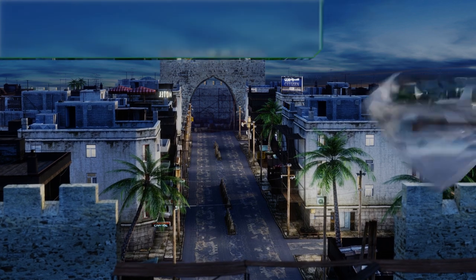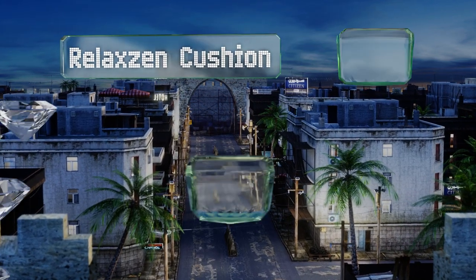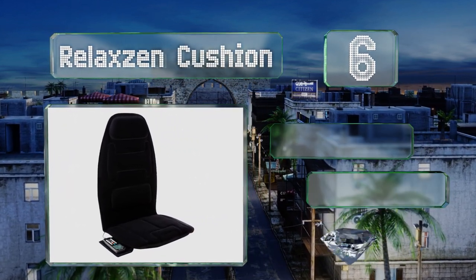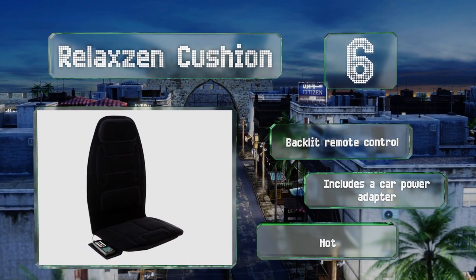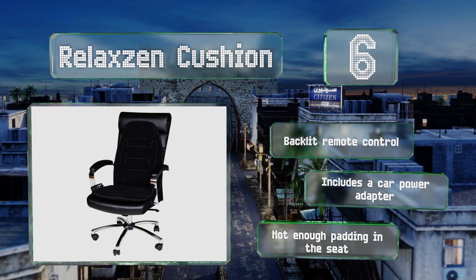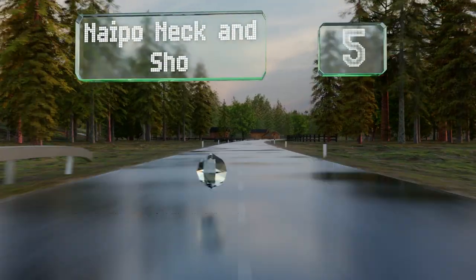Moving up our list to number six, the Relax Zen Cushion is designed to be draped over any seat, such as an office chair or in a vehicle. It features 10 vibrating motors designed to align with your neck, back, and thighs, which can be controlled independently across eight intensity settings. It includes a backlit remote control and a car power adapter; however, there's not enough padding in the seat.